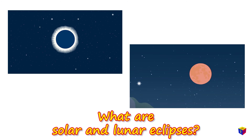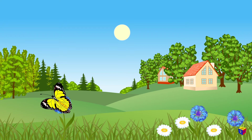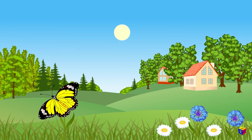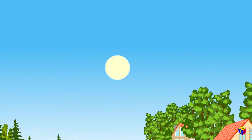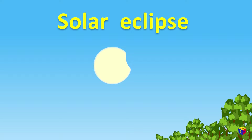What are solar and lunar eclipses? Hi guys! Today is a clear sunny day, isn't it? Oh, look at the sun! What's happening to it? Wow, it's a solar eclipse!